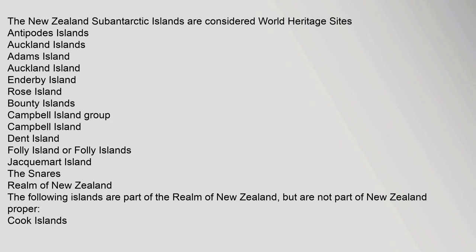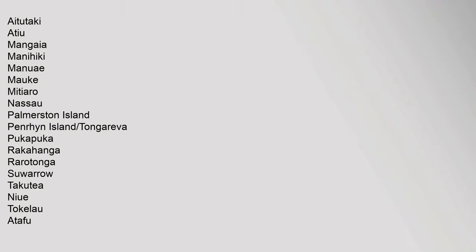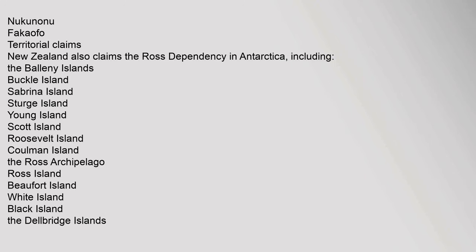These islands are part of the realm of New Zealand but not part of New Zealand proper. Cook Islands: Aitutake, Atiu, Maungaya, Manihiki, Manuae, Mauke, Mitiaro, Nassau, Palmerston Island, Penrhyn Island, Tongareva, Pukapuka, Rakahanga, Rarotonga, Suwarrow, Takutea. Niue. Tokelau: Atafu, Nukunonu, Fakaofo.